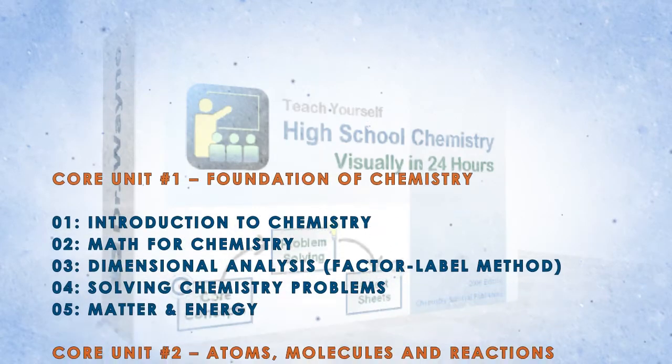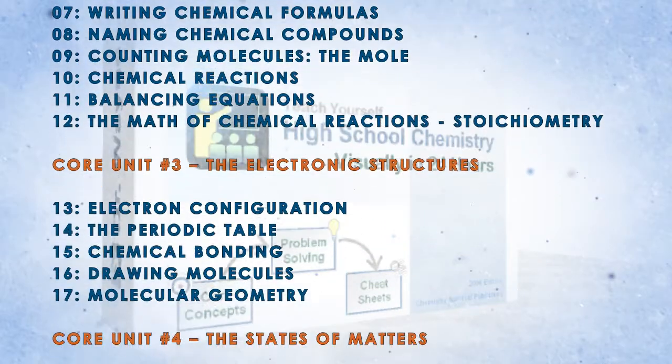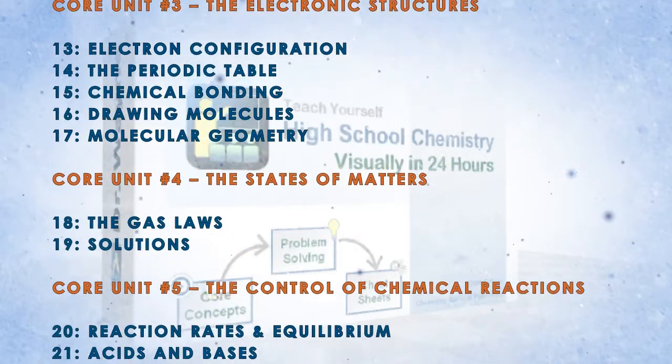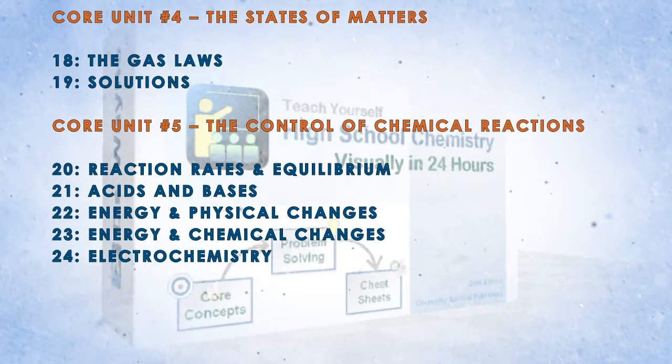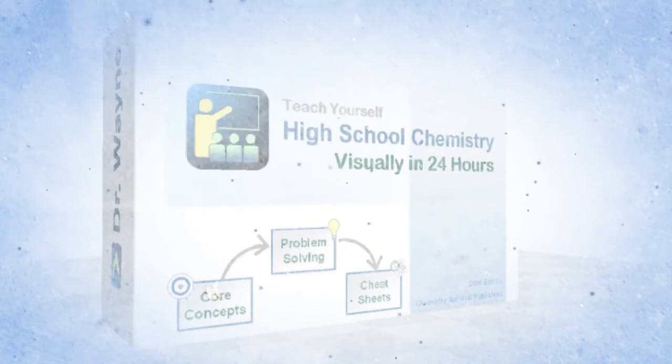This comprehensive course covers extensive topics including the foundation of chemistry, atoms, molecules, and reactions, electronic structures, states of matter, and the energy of chemical reactions. Empower your child with a rapid learning edge and make chemistry the subject they love.